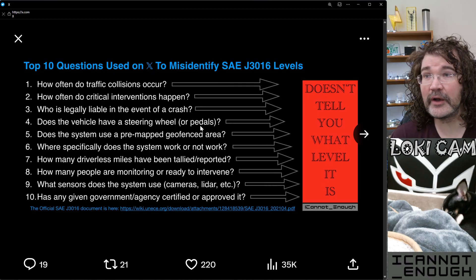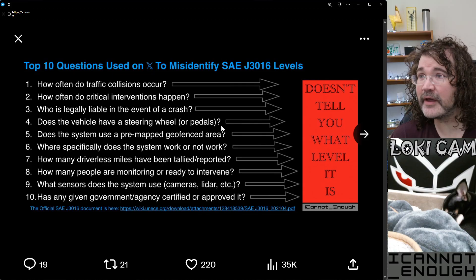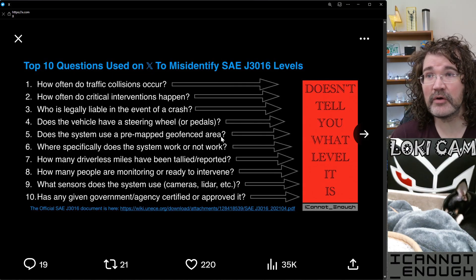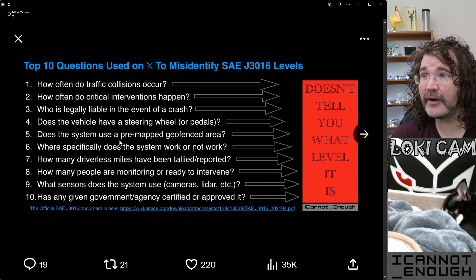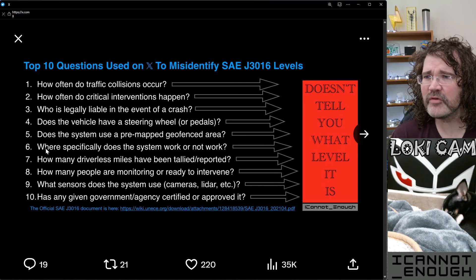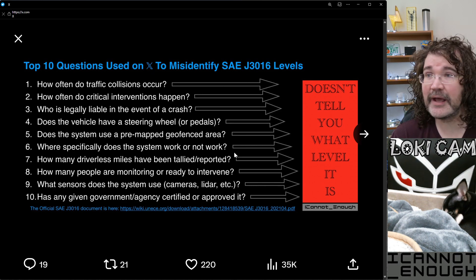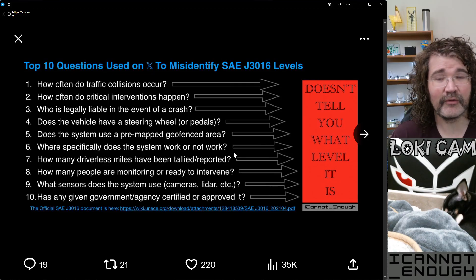Third question: does the vehicle have a steering wheel or pedals? It doesn't matter — it doesn't matter what kind of input is available. Fourth question: does the system use a pre-mapped geo-fenced area? Irrelevant, not part of the classification system. Fifth question: where specifically does the system work or not work? Doesn't matter. You can't say it's only level two because it only works in certain areas.